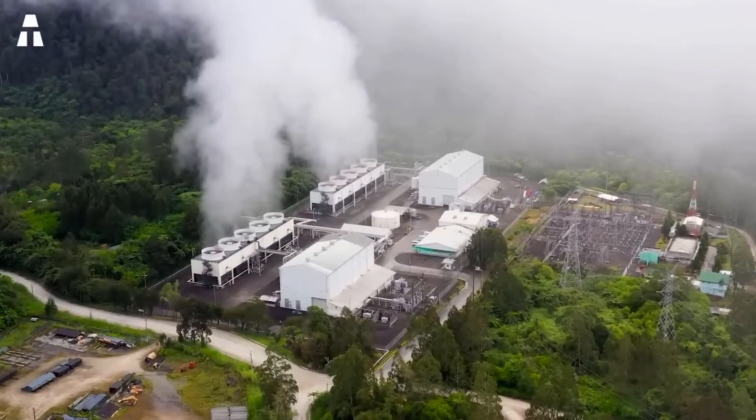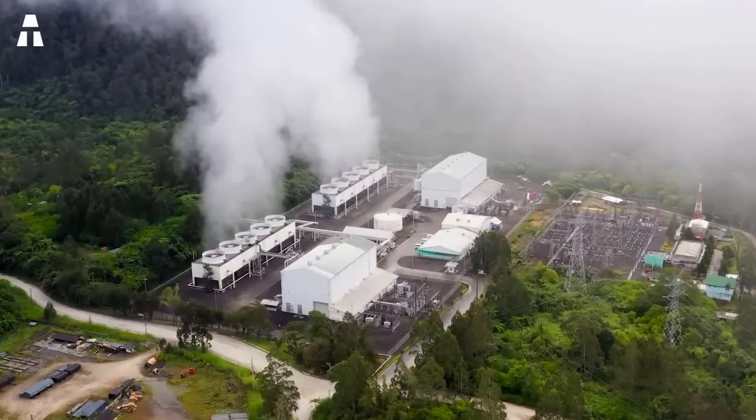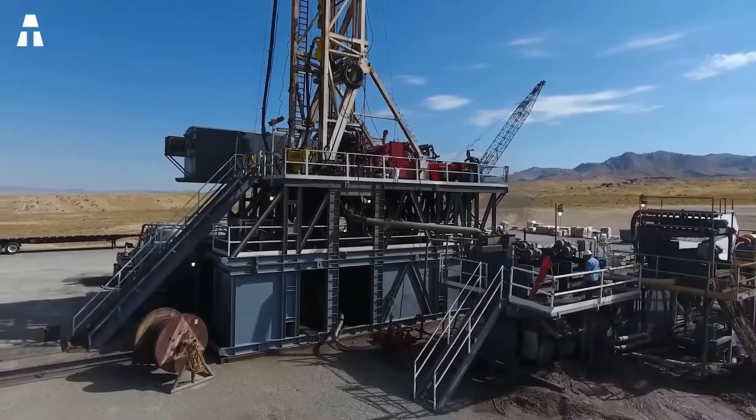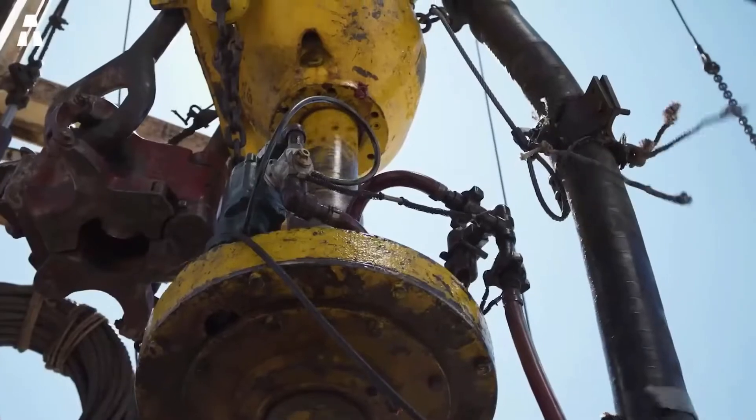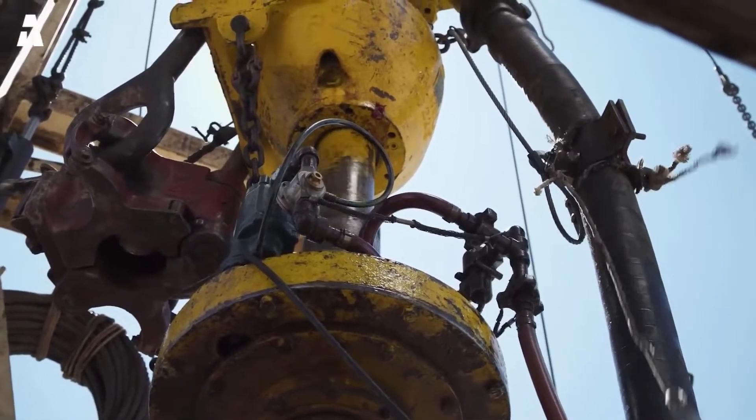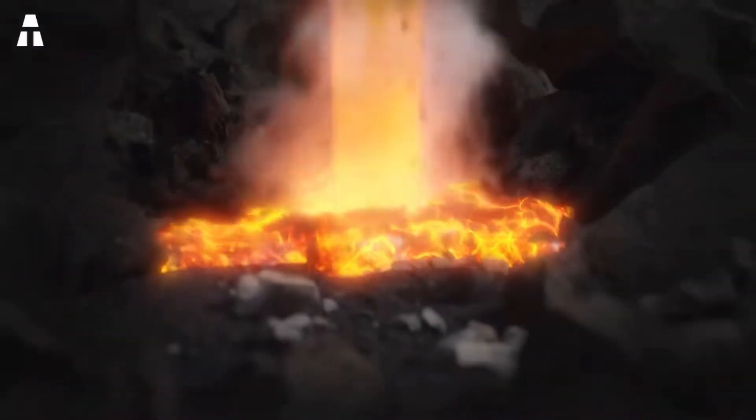On the other hand, current drilling techniques cannot affordably reach the hottest places on earth to unlock this potential. Indeed, penetrating deep into hard rock is tricky and expensive. Digging wells accounts for about 40% of the total initial cost for a geothermal installation.